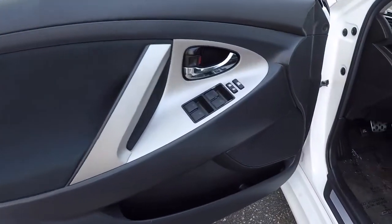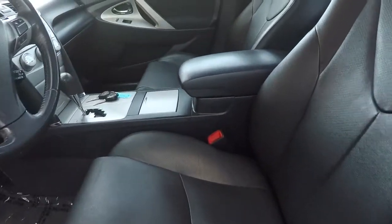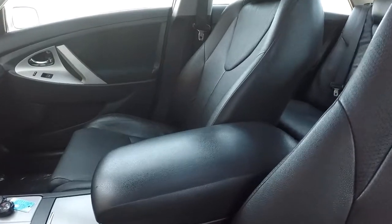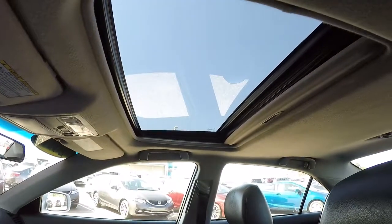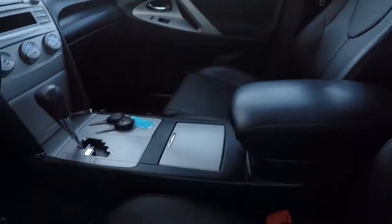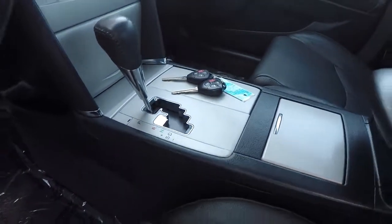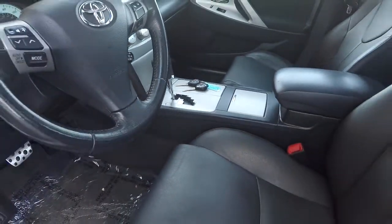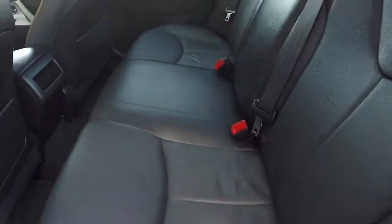Inside the vehicle, everything looks pretty good. Black leather seating — the leather seems to be in really good shape, no issues there. It comes with a sunroof and two keyless fobs. Everything looks to be in really good condition. The back seats are the same way — let me let you take a look inside.